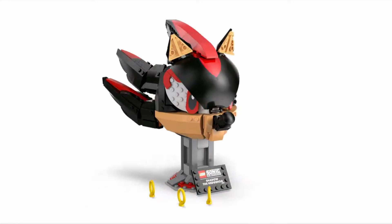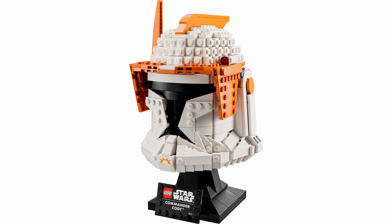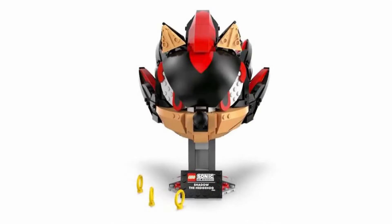Priced at $70, I feel this set does not offer enough value, especially when compared to other busts and helmets in various other LEGO themes. I had hoped for a more dynamic or iconic representation of Sonic characters, and this set's static display model does not meet my expectations.